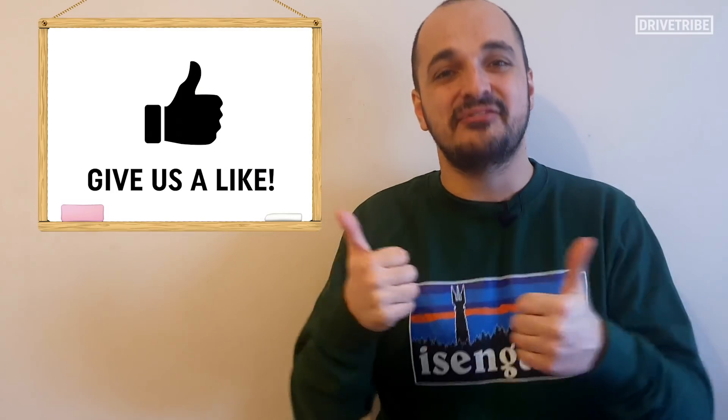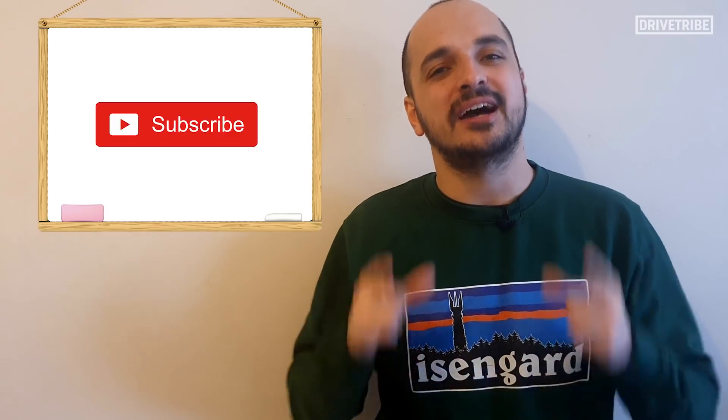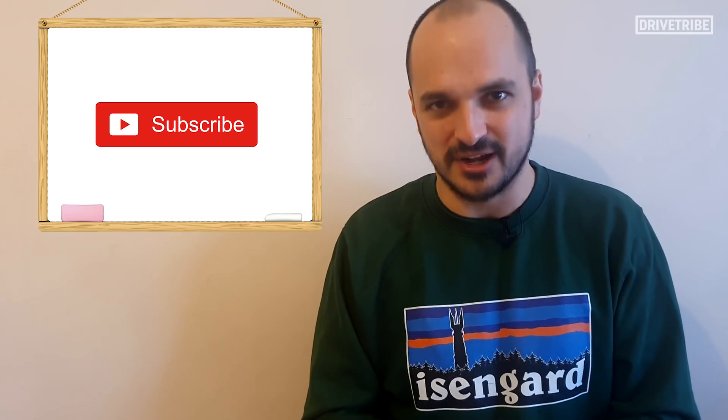If you like this video, give it a thumbs up, and don't forget to subscribe to Drive Tribe.